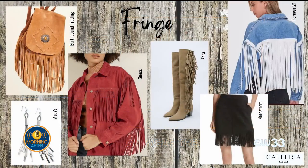Fort Worth Stock Show and Rodeo is kicking off today, so a lot of people are thinking about what to wear. Fringe is always welcome and it's having a major moment — rhinestone fringe, all kinds of fringe, in all different pieces. There's a beautiful brown suede fringe bag from Earthbound Trading, fringe earrings in silver from Macy's, a great fringe jacket from Guess, Zara boots with fringe on the side, and a fringe skirt from Nordstrom. You can wear fringe as an accessory or as a statement piece.